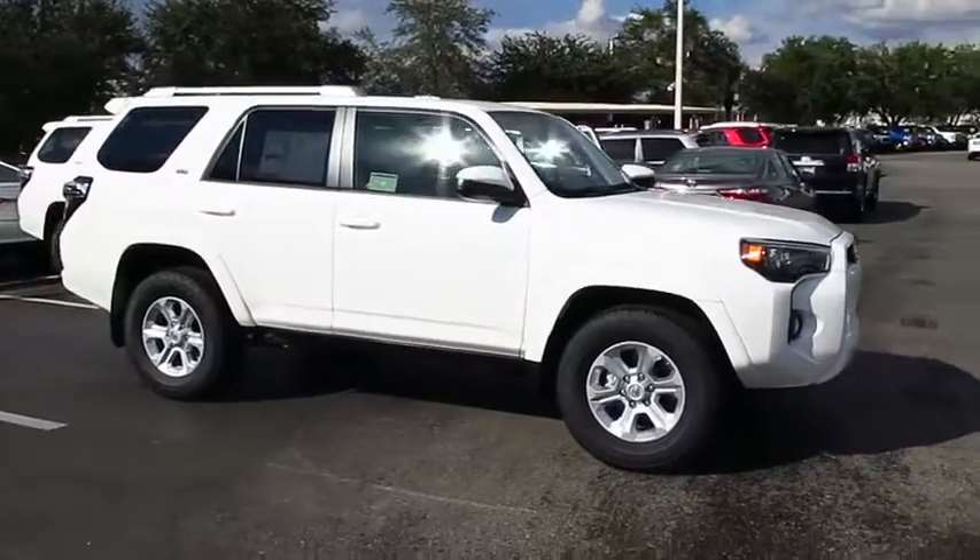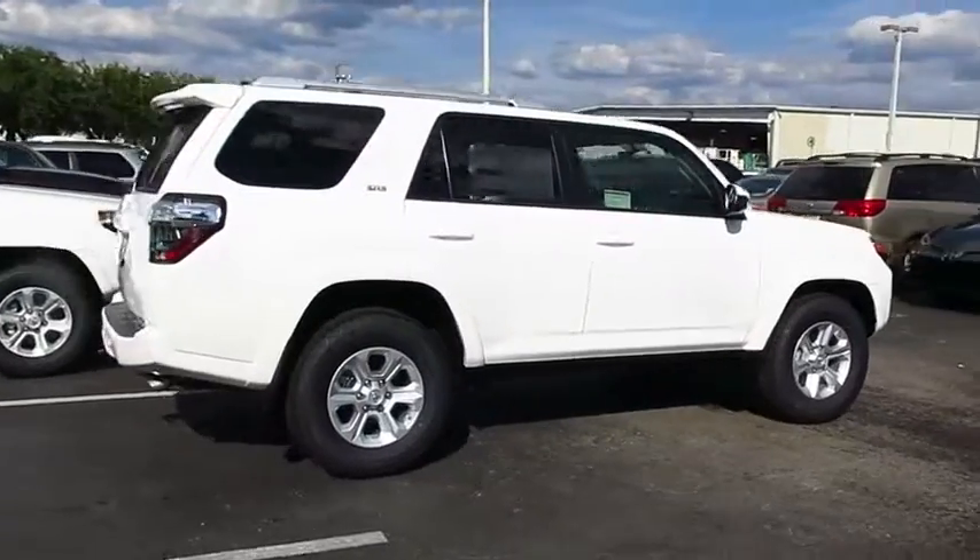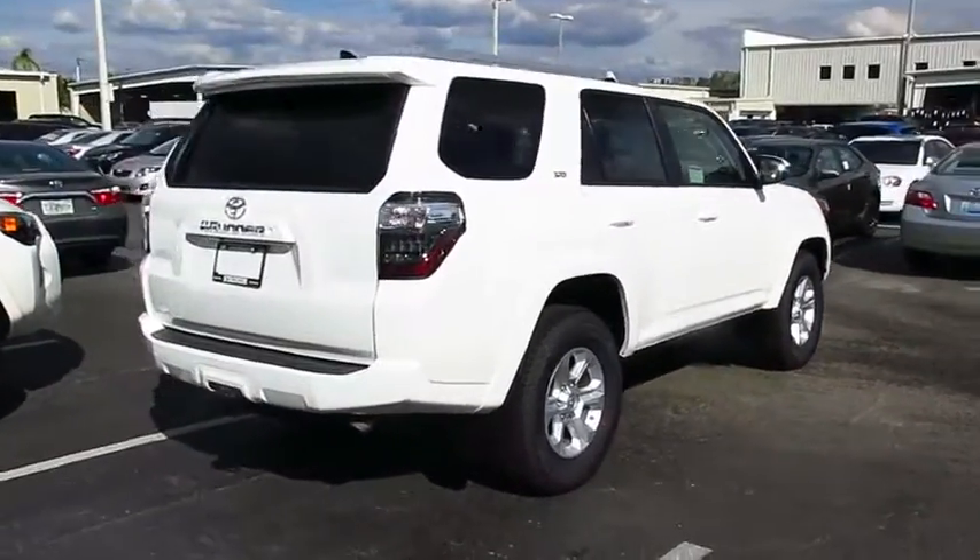2016 4Runner. 4Runner durability is unbeatable. There are more 4Runners on the road today than any other midsize SUV.